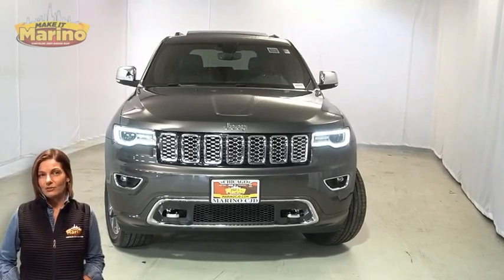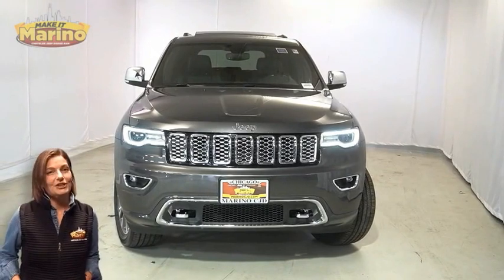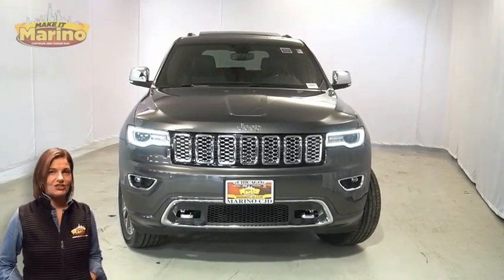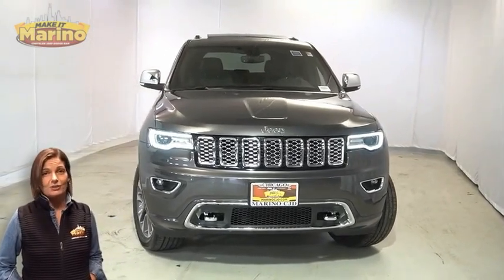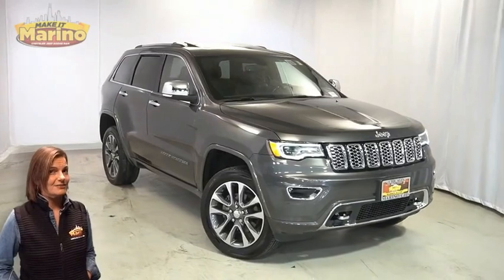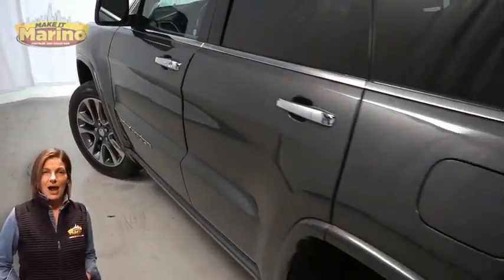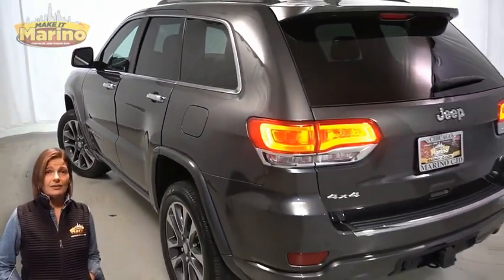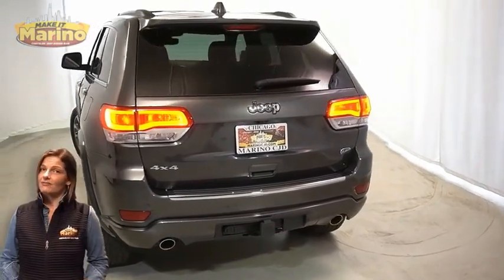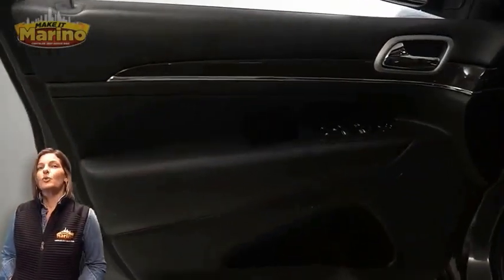Looking for a highly equipped SUV with all the right options and reliability? We'll take a look at the certified pre-owned 2018 Jeep Grand Cherokee Overland in granite crystal metallic, with bi-xenon HID headlamps, LED fog lamps, 20-inch aluminum wheels, power heated mirrors, LED detail lamps, tow package, heated and ventilated front seats, heated steering wheel, and 21,000 miles on the odometer.